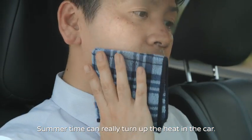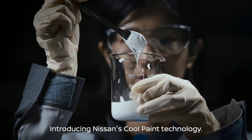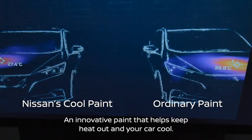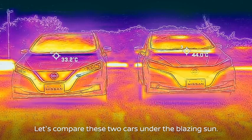The sun can really turn up the heat in the car. Introducing Nissan's cool paint technology — an innovative paint that helps keep heat out and your car cool. Let's compare these two cars under the blazing sun.